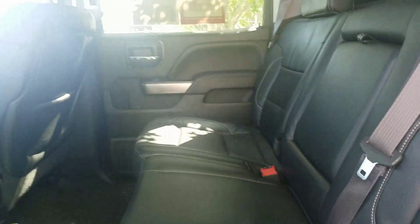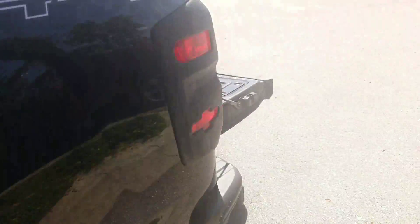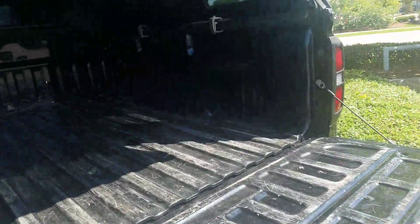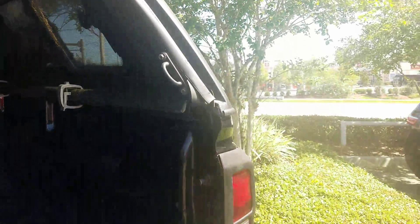Super duper space in the back as well — first class. On the rear here, the top looks like it comes off pretty easy, by the way. It just has the clamps on there, so you pretty much just unclamp that.